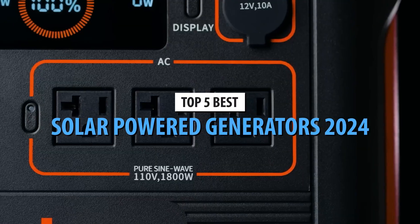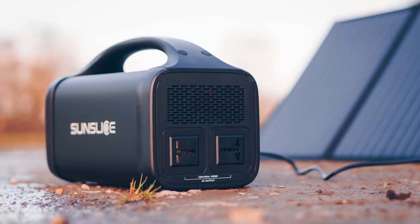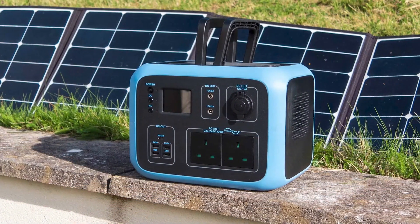In a world where power outages and eco-consciousness are on the rise, solar-powered generators have become the ultimate solution for clean, portable, and reliable energy. But with so many options on the market in 2024, which ones are truly the best?